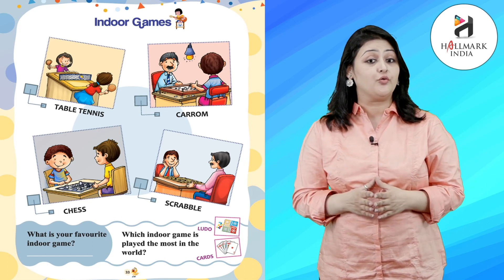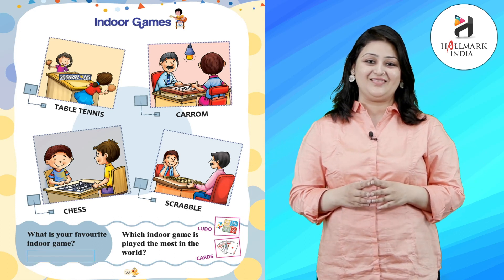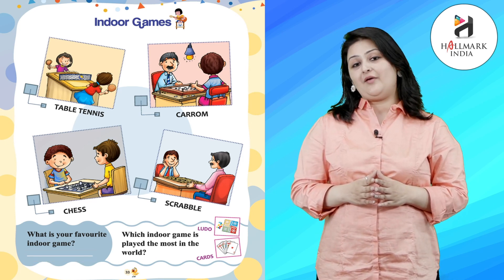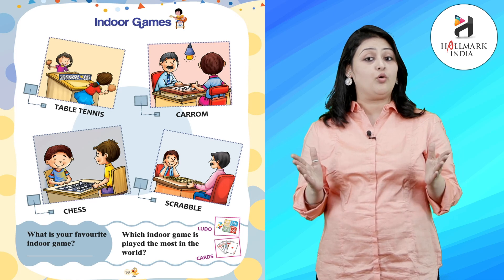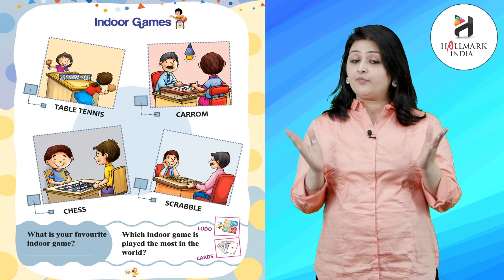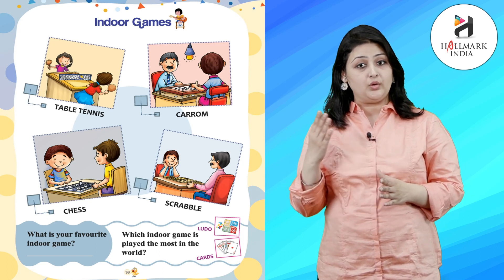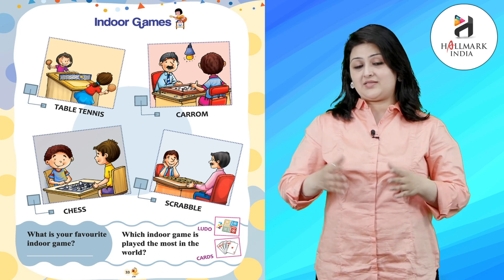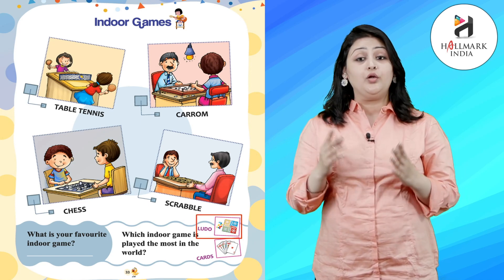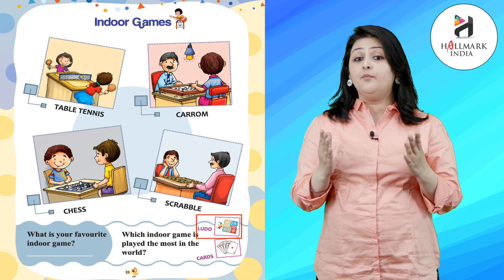Now you have to tell me what is your favorite indoor game. Now you have to tell me which indoor game is played the most in the world. I will give you an example — Ludo or cards. Yes, you are right! Ludo is played the most in the world.